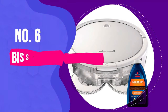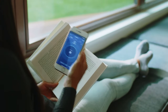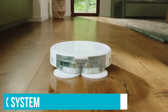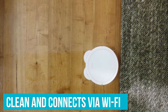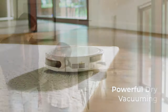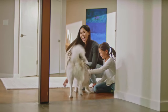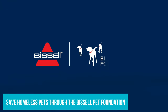Number 6: Bissell SpinWave 2-in-1 Robotic Mop and Vacuum. The Bissell SpinWave 2-in-1 is our pick for the best overall robot vacuum mop. With a two-tank system, it uses rotating scrubbing mop pads to clean and connects via Wi-Fi to customise navigation. It works on a wide variety of flooring including low-pile carpet, area rugs, bare floors, hard floors and sealed wood floors, giving you a better clean than the manual route. Plus, your purchase helps save homeless pets through the Bissell Pet Foundation.